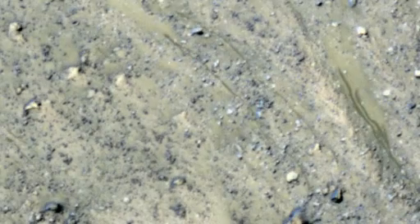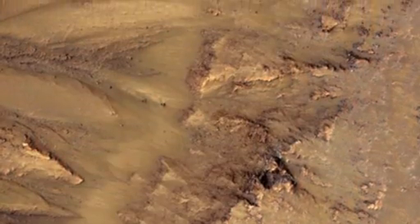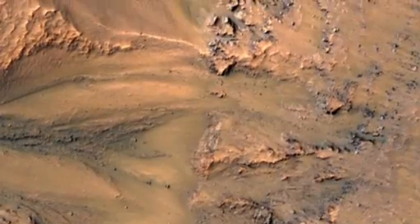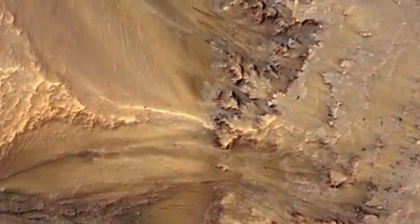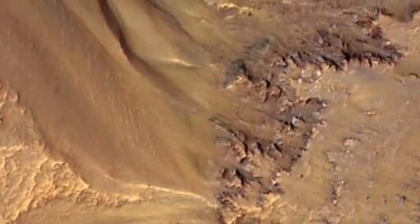In late spring and into the summer is when these features form and fade. By late summer, early fall, they'll be completely gone, and we'll see just a normal-looking slope throughout the winter. Every place where we have multiple years, these features recur. They're not exactly the same — they may be more or less active one year than another, but they keep coming back.